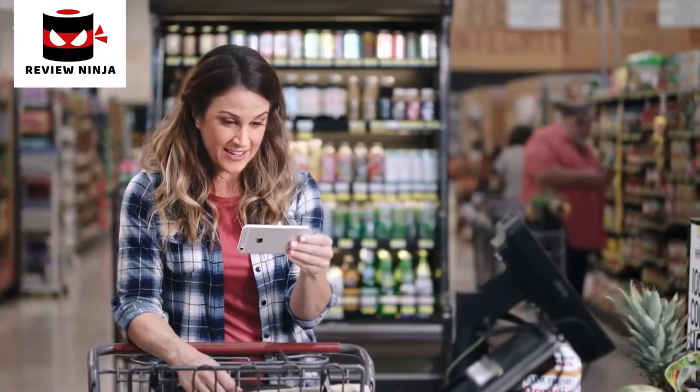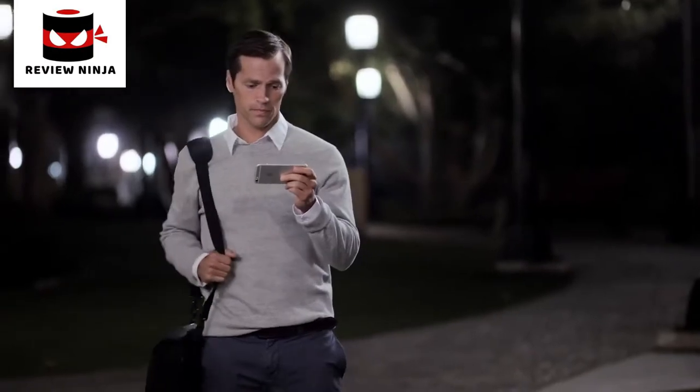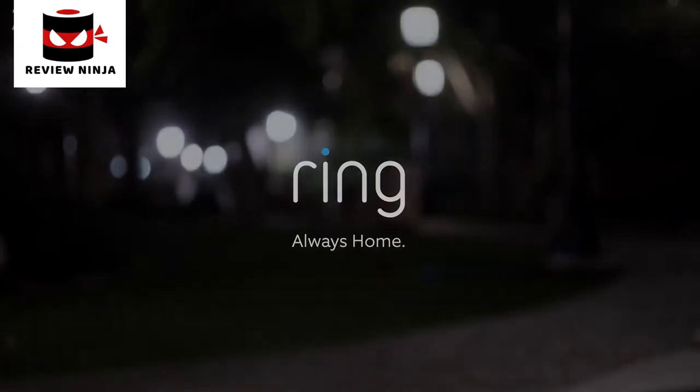Promise me you'll do your homework, okay? Day or night, protecting your home has never been easier. Spotlight Cam by Ring — security for every corner of your home.